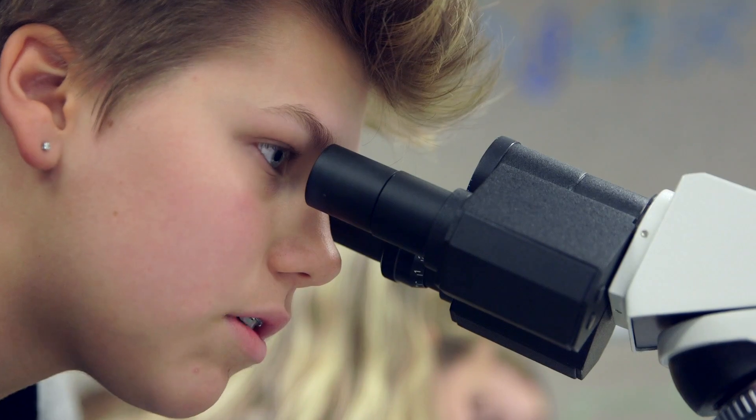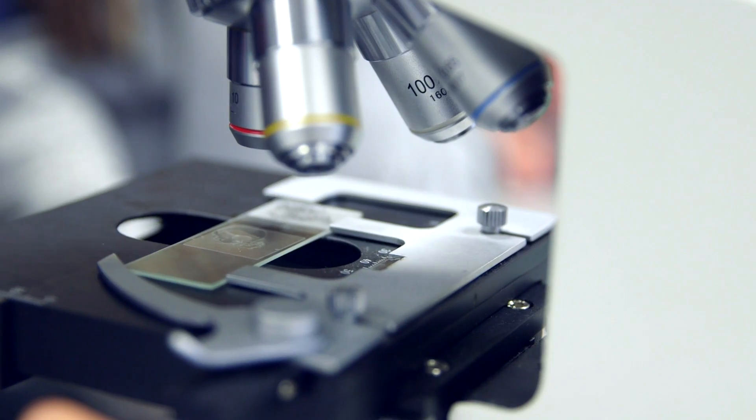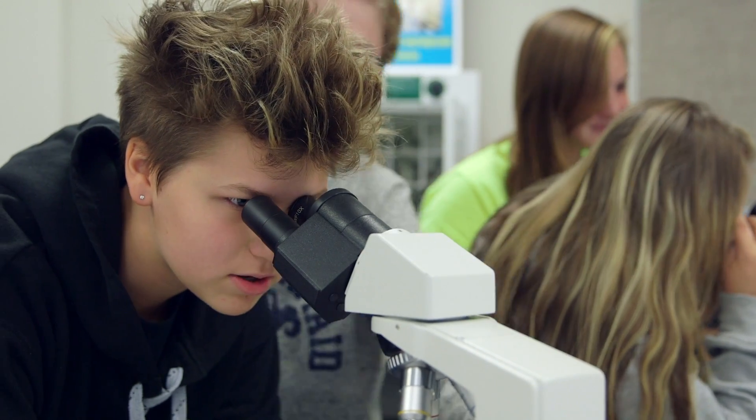It is really fun. You get to work with the crime scenes and you get to learn about blood and the DNA and your fingerprints.